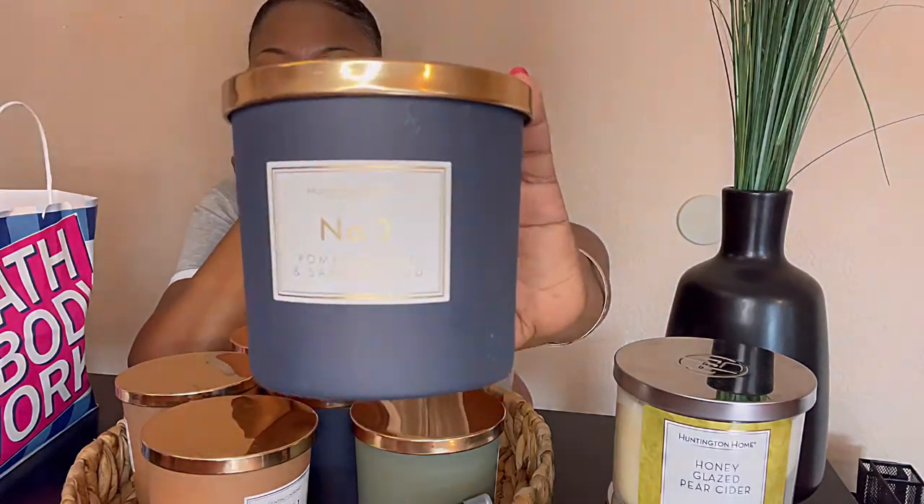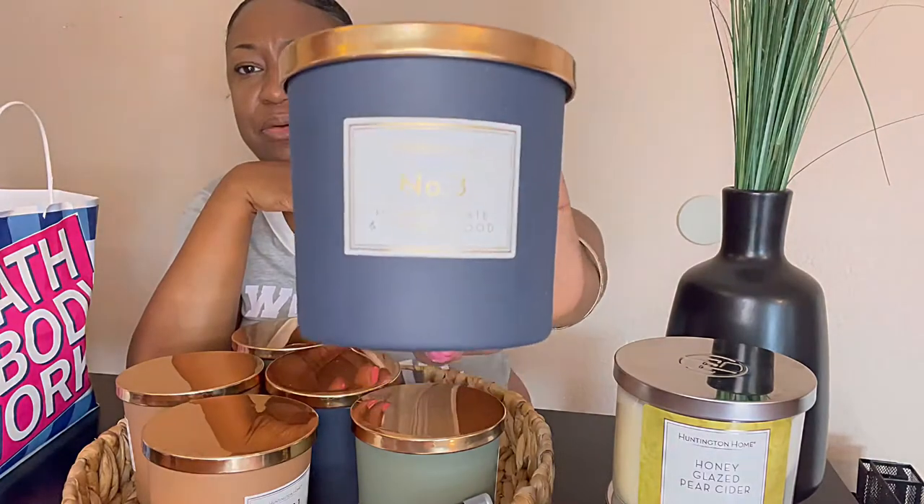The next candles are the ones I'm really really excited about — these are the Luxe candles from the Huntington Home collection, which is the Aldi brand. The label is really really cute, it's kind of a luxe, modern, plain type label. This candle was $4.99, so the Luxe candles are $4.99 and the regular candles are $3.99. This is a 14-ounce and the Luxe come in 10.5-ounce. These are also known as the Jo Malone dupes — they don't say that in the store but I've done some research online.